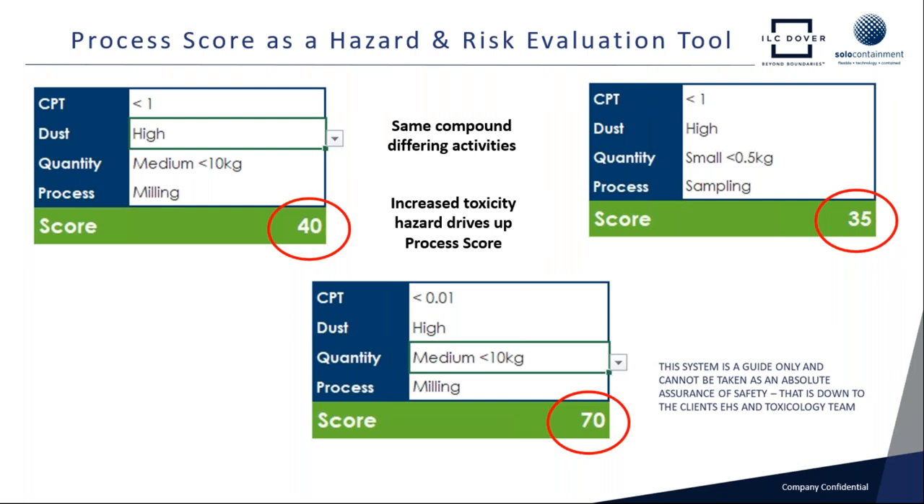We always say to our customer: the process score system takes the pyramid-type approach and moves it a little further. But this system is only a guide — a guide for our engineering people. So we can look at the critical factors involved in a given operation, which all differ in density of material, dustiness of material, and the containment performance target. This process score gives us a fairly effective guide to the safety levels we're going to build into the isolator.